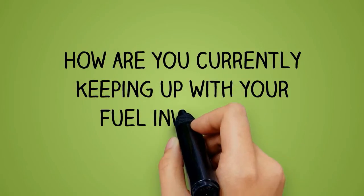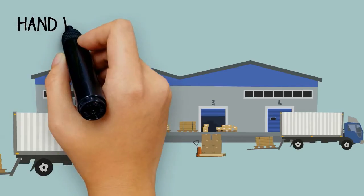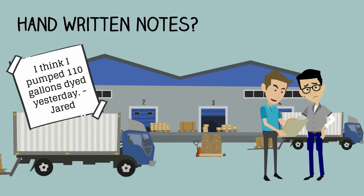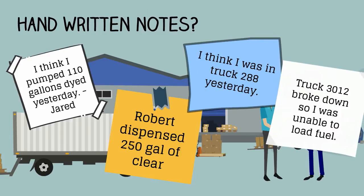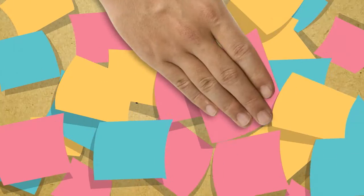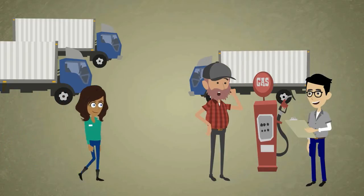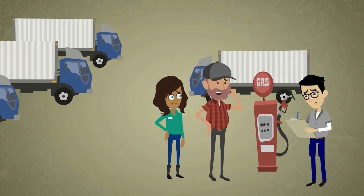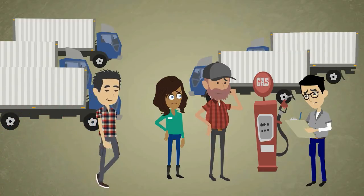How are you currently keeping up with your fuel inventory? Handwritten notes? I think I pumped around 10 gallons yesterday. Sticky notes piling up? Keeping track of your product manually isn't practical. It's time consuming and leaves room for human error, which can cause costly inaccuracies. And on top of it all, it's overwhelming and stressful.